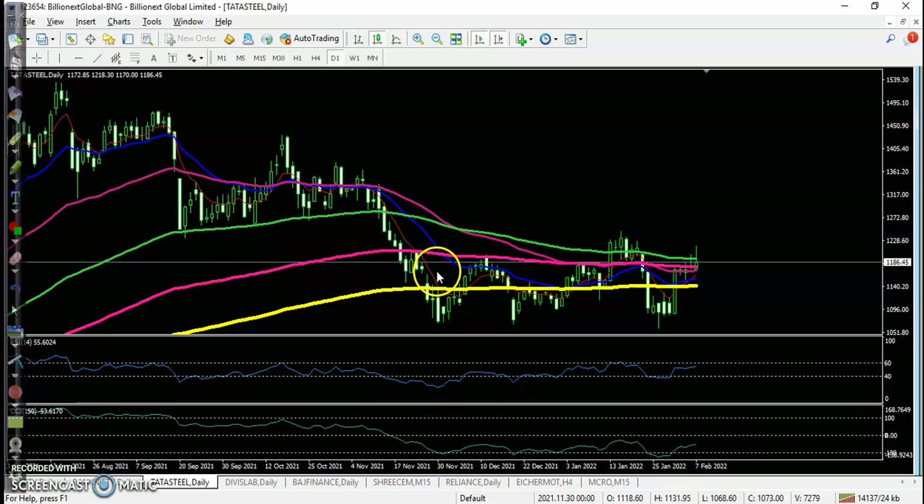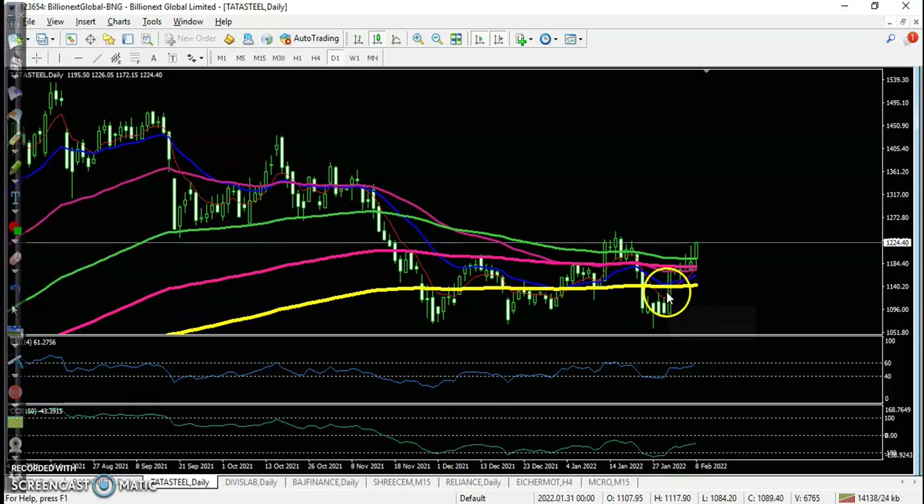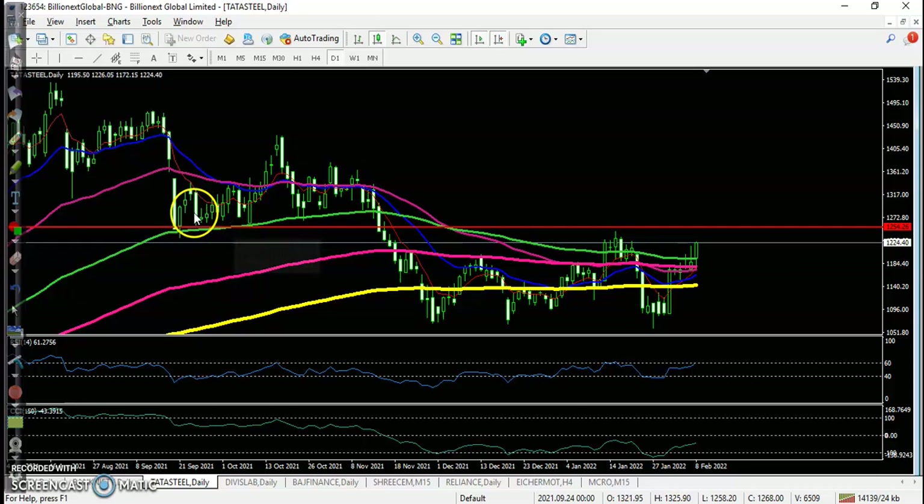Looking at today's top gainer stocks — the first one on the daily timeframe is bouncing off the 200 moving average. However, we are not looking for buy and don't want to hold a position because price is exactly near the resistance line. The price is rejecting this resistance line, acting as both support and resistance.